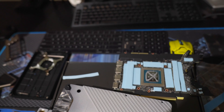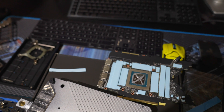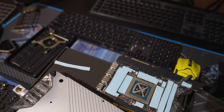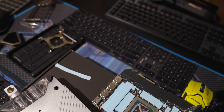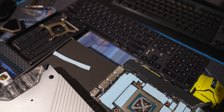The 3090 Ti will have a different VRAM layout — placed on just one side of the PCB rather than on both the front and back as on the current 3090. We'll see if this redesign helps with thermals and whether the 3090 Ti still overheats its memory considerably out of the box. That's going to be one of the main things people want to see once reviews come out.